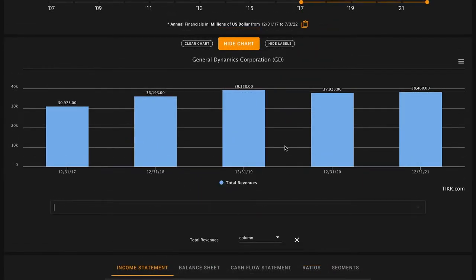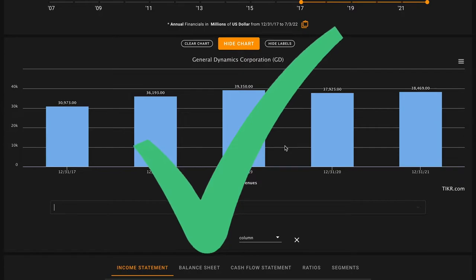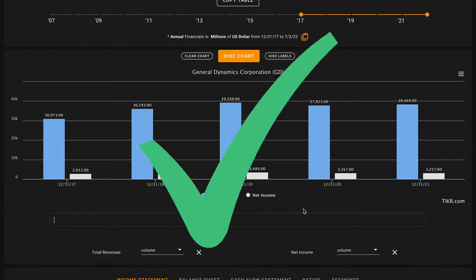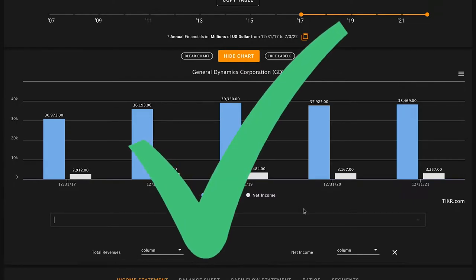Pillar number three: we're looking for five-year revenue growth. General Dynamics has grown revenues from just under $31 billion in 2017 to about $38.5 billion in 2021 — another check on pillar number three. Pillar number four: we're looking for five-year net income growth. General Dynamics has grown net income — pretty steadily over this time frame — from $2.9 billion in 2017 to just about $3.3 billion in 2021. Not huge growth, very single digits, but slow and steady. It is growth nonetheless, so that's another check on pillar number four.